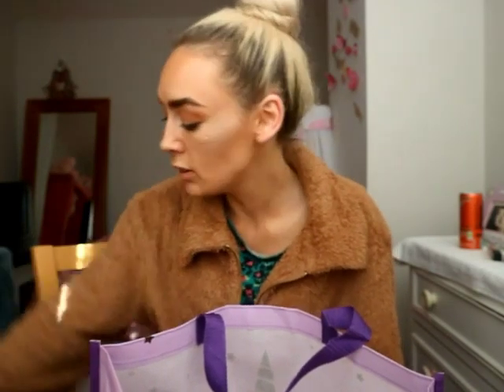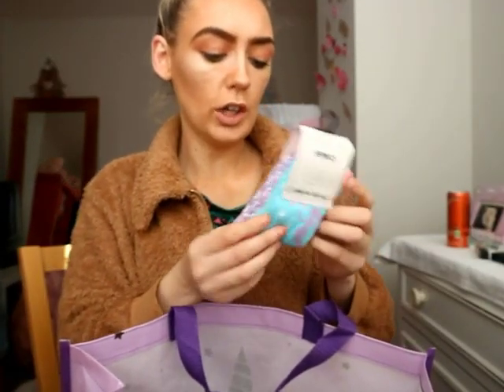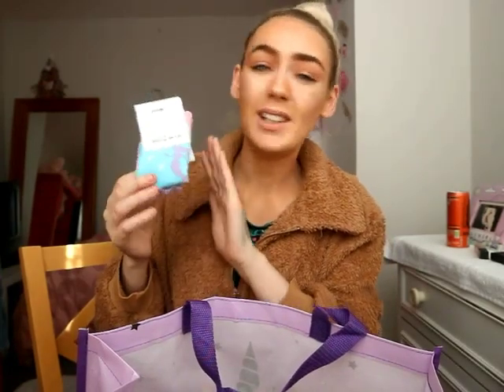These mermaid socks — you get two pairs in the pack and this was only £1.50. Boring, I know, but it's a really good price for two pairs of socks, and they're really nicely designed — glitter, lovely colours, and they're mermaid-themed, guys!